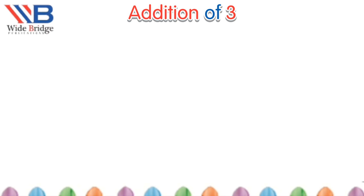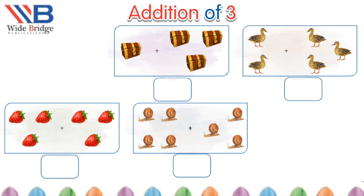Write your answer in the box. One plus three more is equals to four. Two plus three more is equals to five. Hey look strawberries! Three plus three more is equals to six.